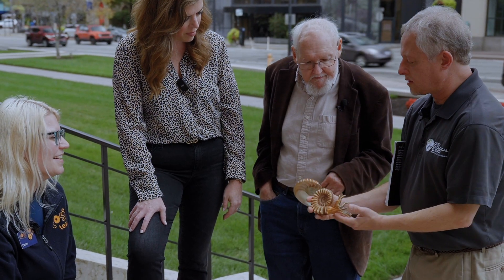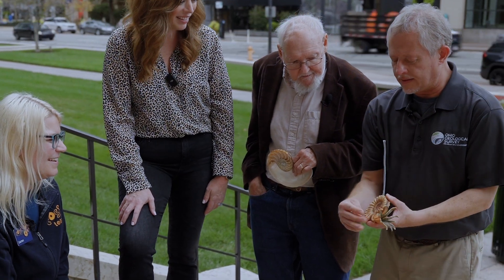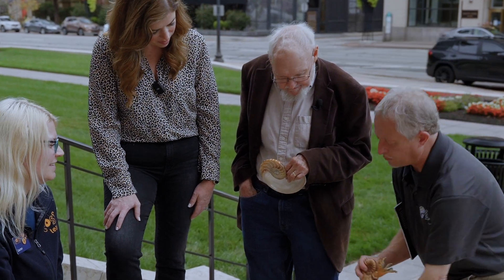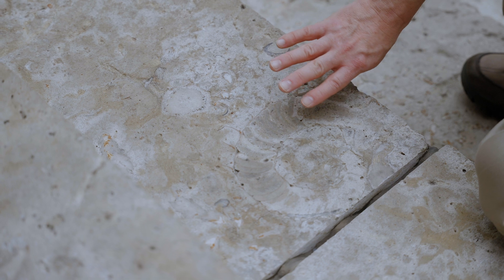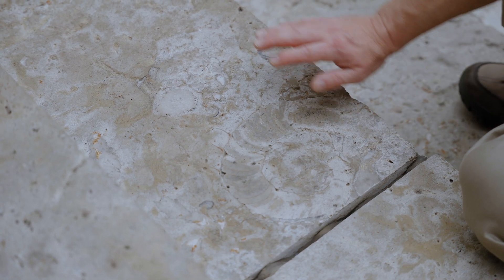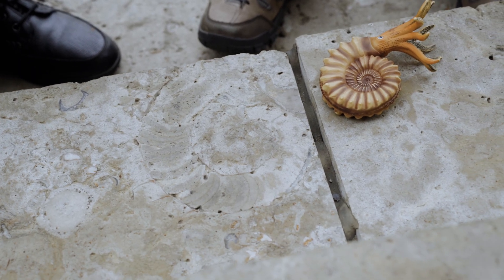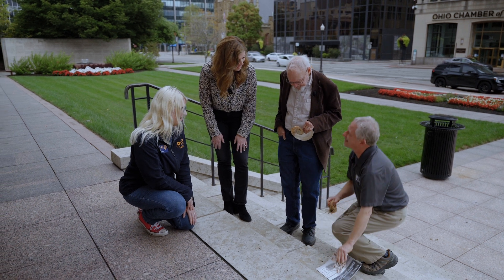This fossil would have looked something like this when it was alive — it had its head and tentacles in the outermost chamber, which you can actually see on this fossil. You see this part of the chamber that doesn't have any of the chamber divisions — this is the living chamber, where the head and the tentacles were. This is one of the best fossils in the State House tour.